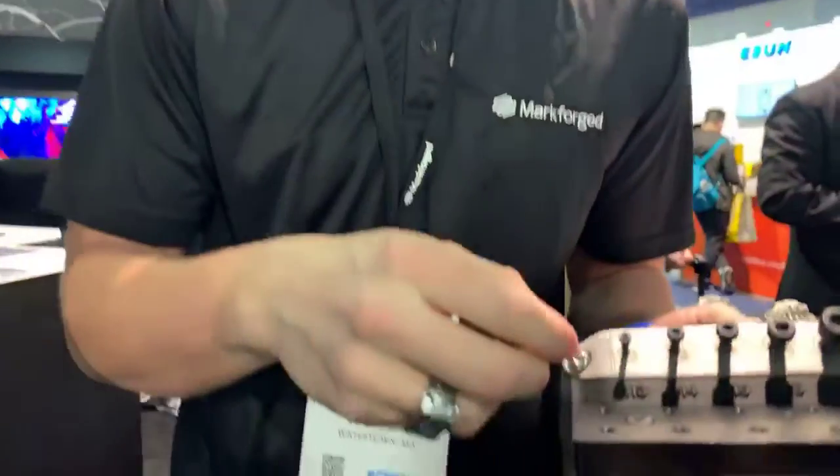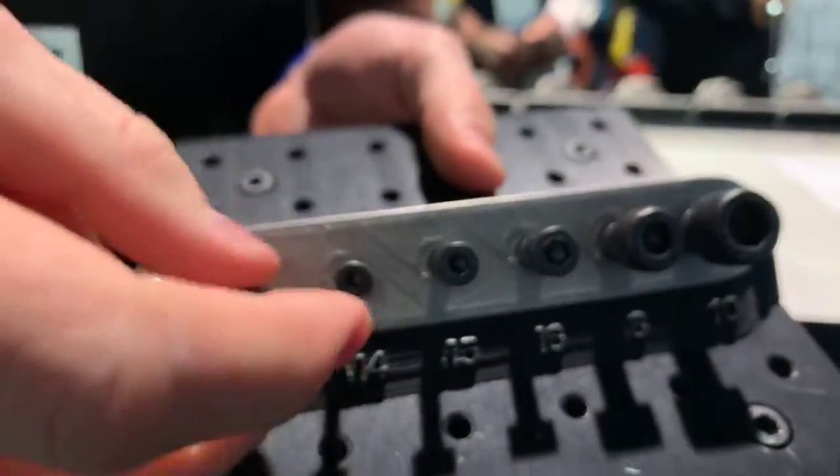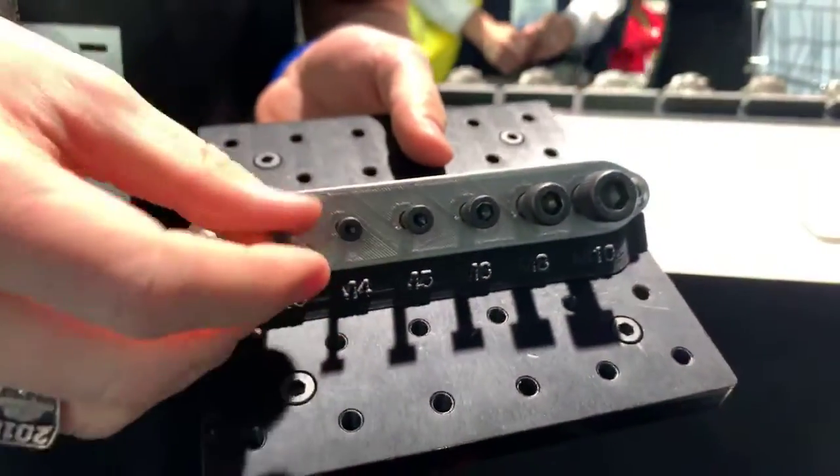Our metal printer is actually so precise we can print threads. You can check this out — all the way down to M3 sized threads. These screws are all threaded perfectly in here without having to tap the holes.